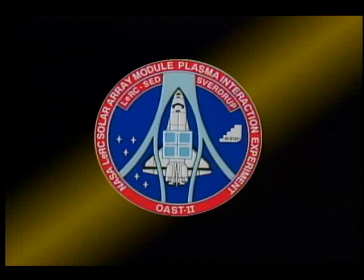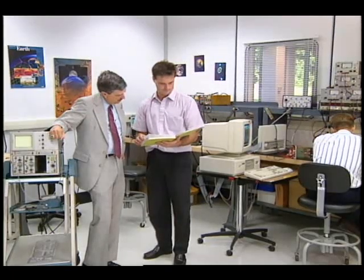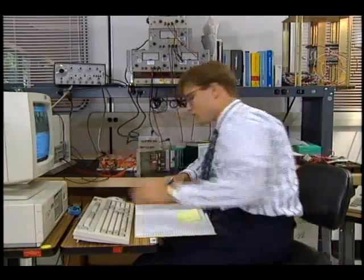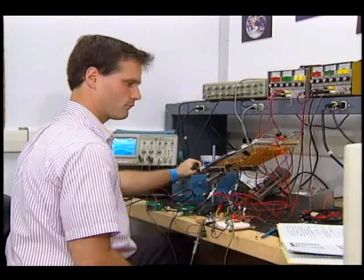The Solar Array Module Plasma Interaction Experiment, or SAMPE, is an essential step toward the development of future high-voltage power systems for space exploration. Dr. Dale Ferguson is principal investigator of the SAMPE project. He and his team are nearing the most critical phase of the experiment: flight testing in low-Earth orbit.